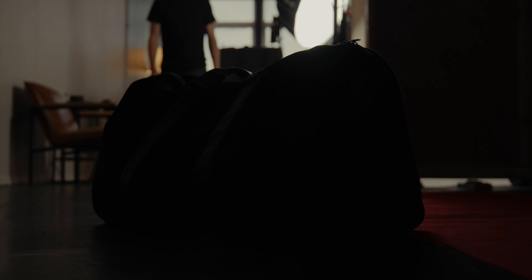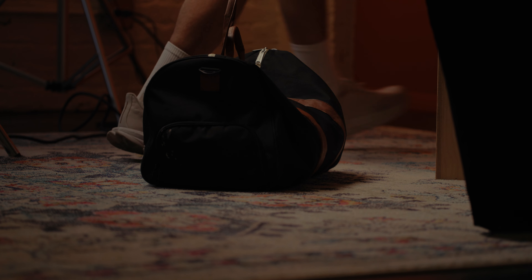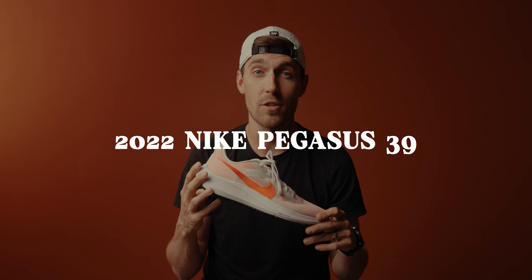I have a very interesting piece of running gear that I would like to discuss with you today. It's the Nike Pegasus 39.